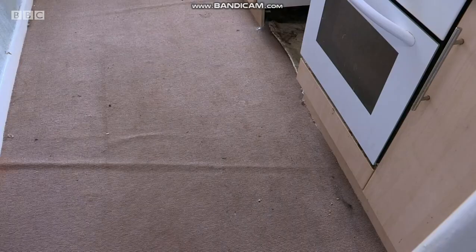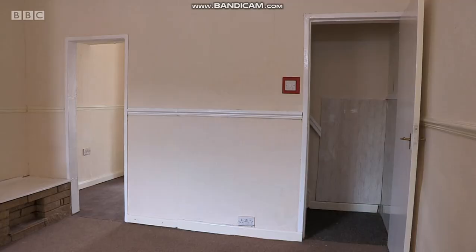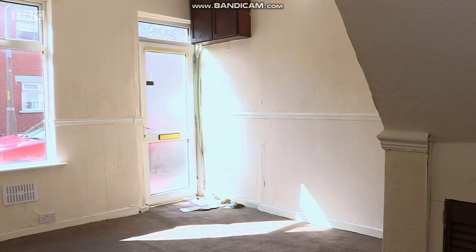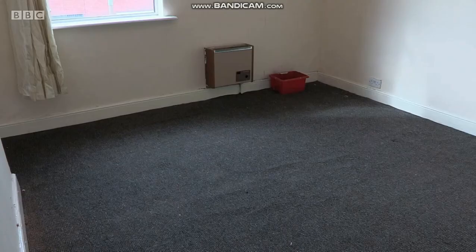I like this house, I really do. I just think it could be a wee bit better with a bit of a revamp. So upstairs, and to the front of the house...